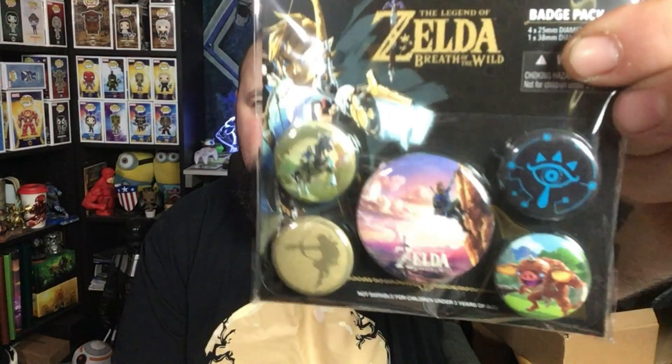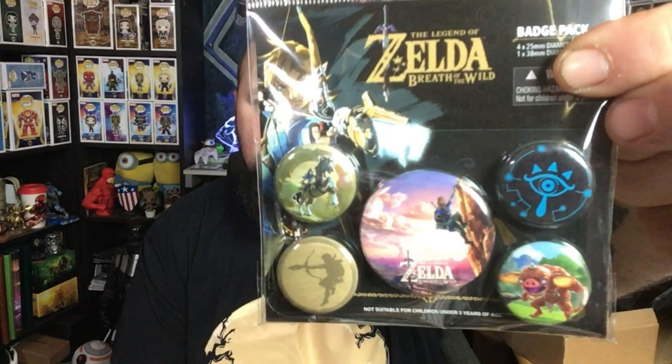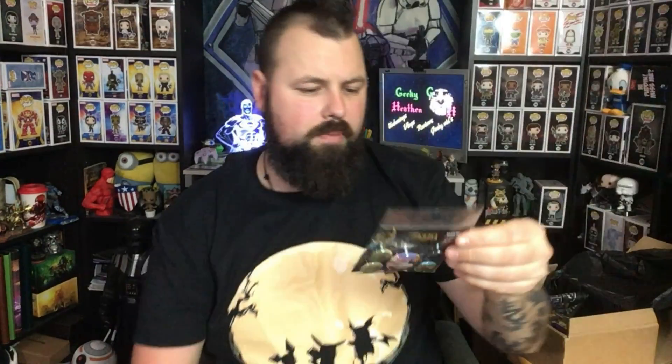There's so much in here — looks like there are three more items. There is a Legend of Zelda Breath of the Wild Badge Pack — five badges from Breath of the Wild. Nice little pack.